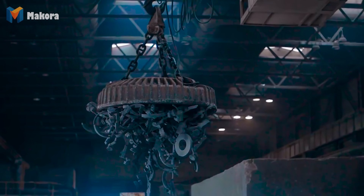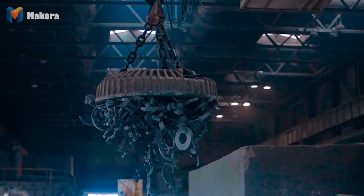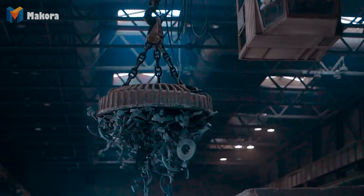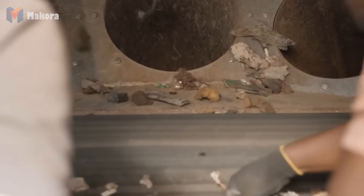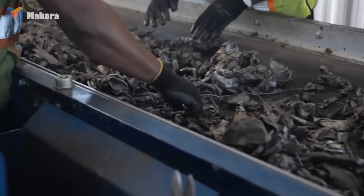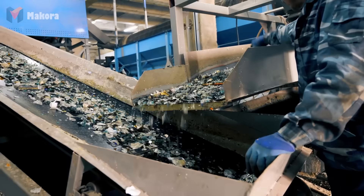After shredding, the fragments move down conveyor belts into the sorting line. Here, science and engineering take over. Magnets pull carbon steel out first. Eddy current separators push aluminum and copper aside using magnetic fields. Airflow and vibration screens separate plastics, foams and rubber. In less than a minute, chaos is transformed into order: neat piles of pure steel, aluminum, copper and secondary materials. Each pile represents revenue streams and new life cycles.